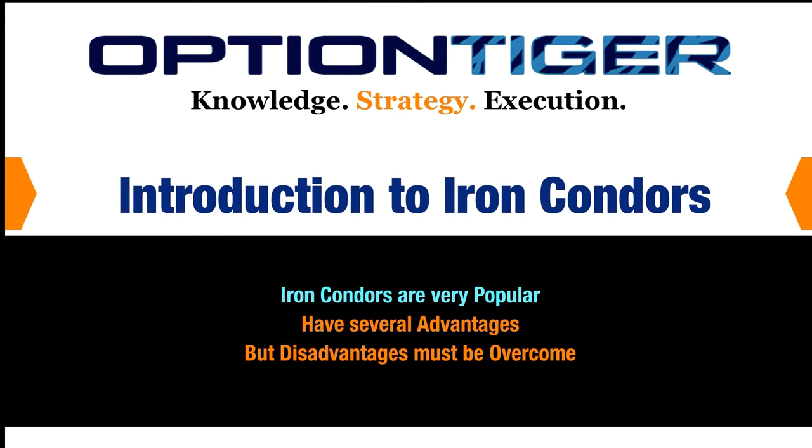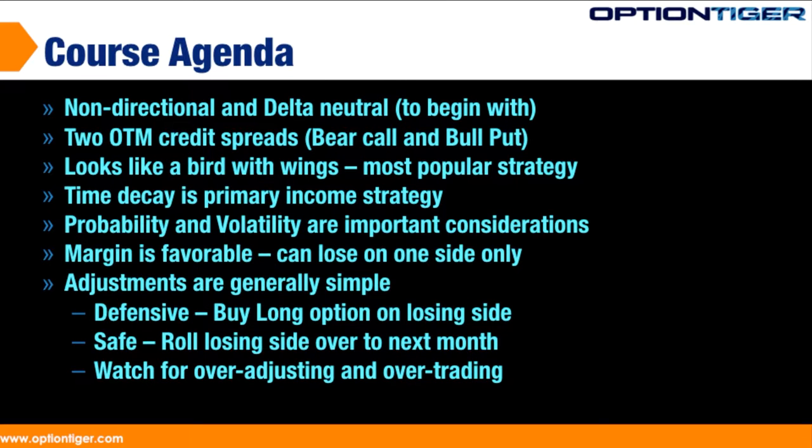Welcome to the Advanced Options Strategies module course on iron condors. We've reached the Advanced Options Strategies. In general, the strategies in this module involve three or perhaps even four options at a time. Most traders will take at least nine to twelve months before they can get to these kinds of strategies.